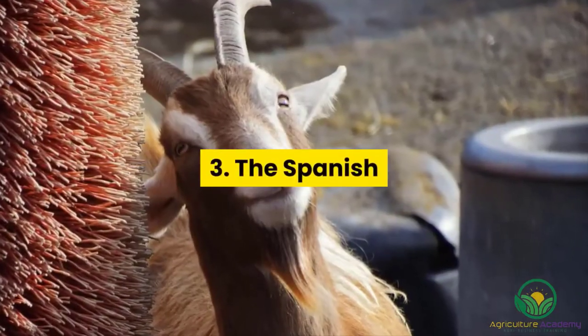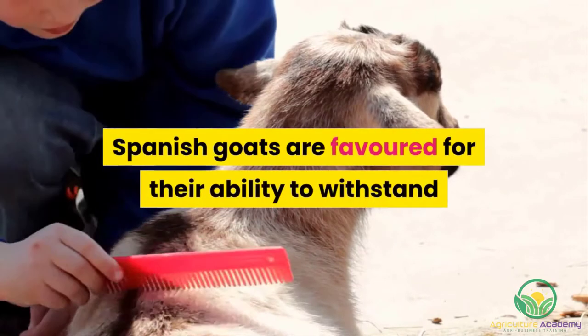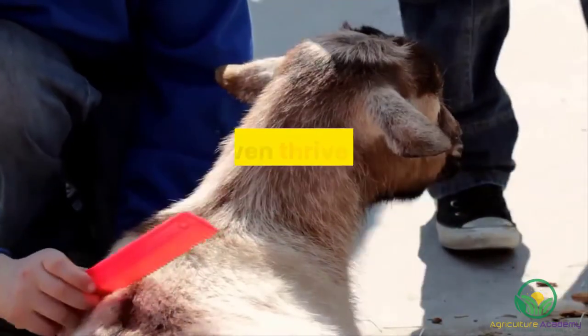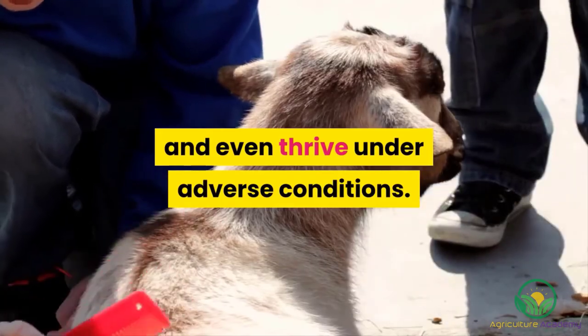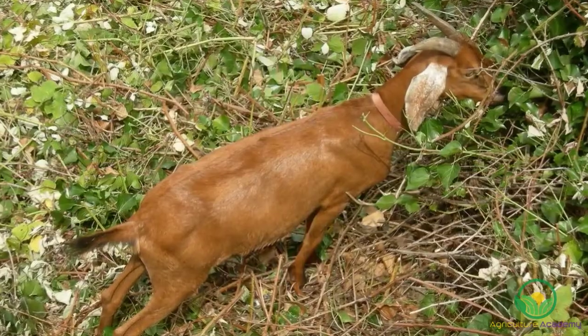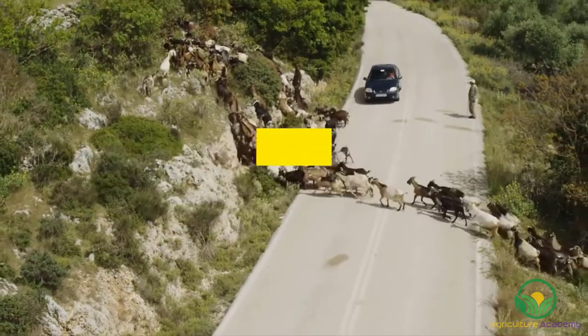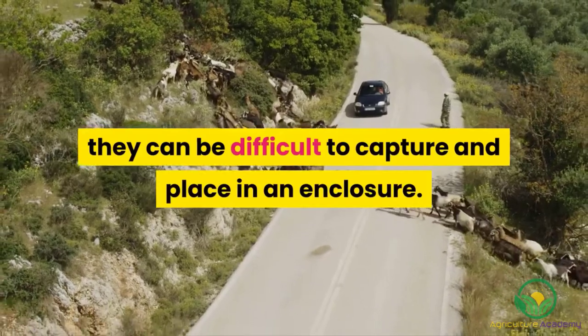3. The Spanish. One of the most hardy and resilient breeds, Spanish goats are favored for their ability to withstand and even thrive under adverse conditions. In spite of their small size, their independence makes them a favorite among meat producers. However, because this breed has not been thoroughly domesticated, they can be difficult to capture and place in an enclosure.